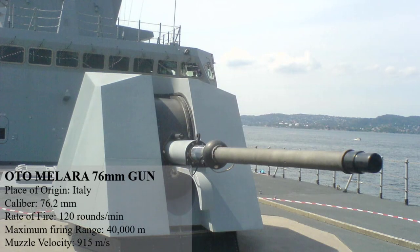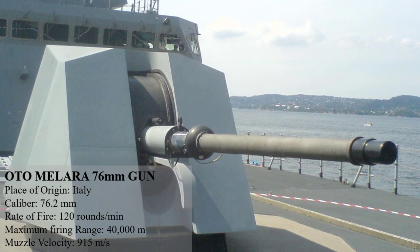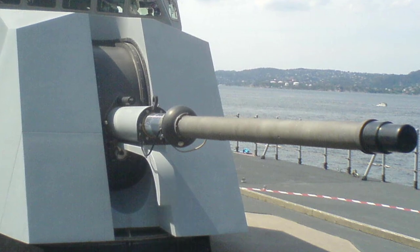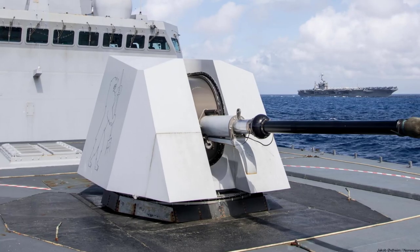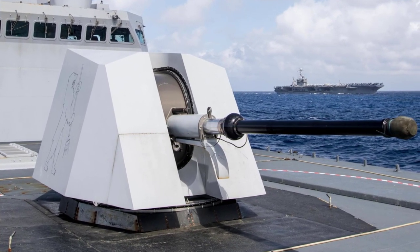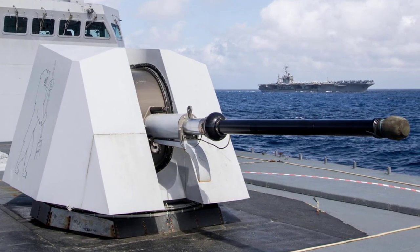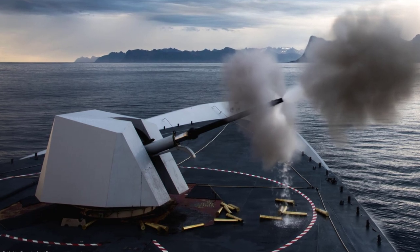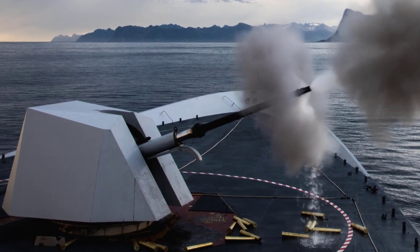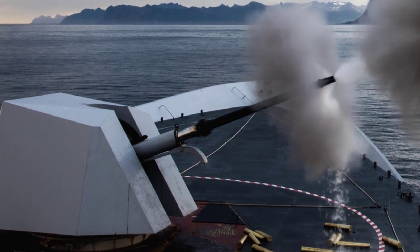The Oto Melara 76mm gun is next on the list of the top 10 most powerful naval guns today. It is a naval gun produced and designed by the Italian defense company Oto Melara, mounted on relatively small warships. It can be used for short-range anti-missile point defense, anti-aircraft, anti-surface, and ground support roles due to its high rate of fire and availability of several types of ammunition. With Vulcano ammunition, it can fire 120 rounds per minute and has a maximum range of 40,000 meters. The Oto Melara 76 is used by 16 navies and has seen extensive exports.